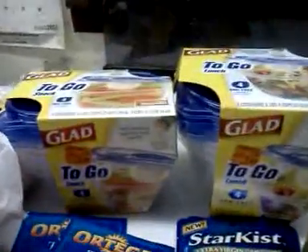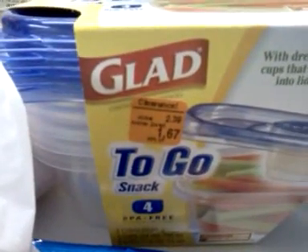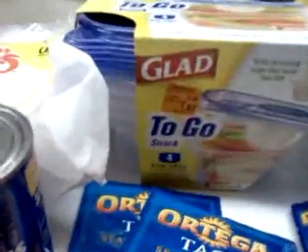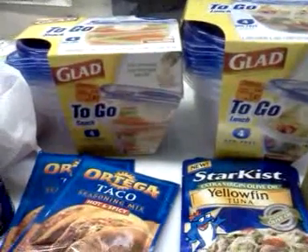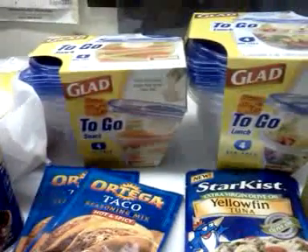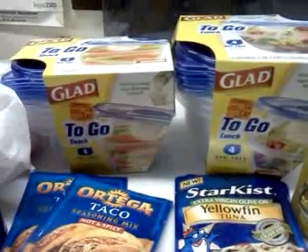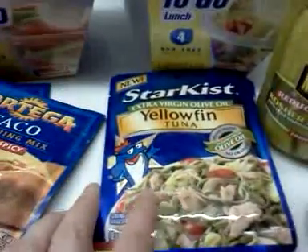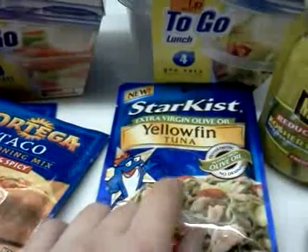I found some Glad to-go boxes on clearance for $1.67 — there's one that's round and another that's a rectangle. I had a dollar-off printable coupon, so I went ahead and picked up a couple of those. Normally those are $2.39, as it says right on the ticket.